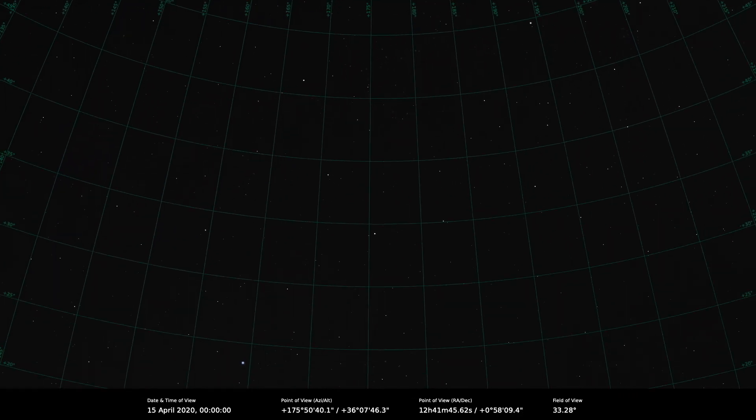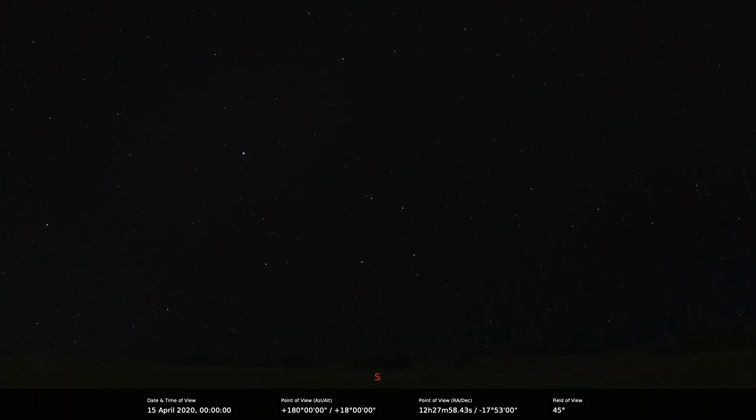There's plenty to see in the April night skies. All we need is some clear skies — that would be nice. Thank you very much.